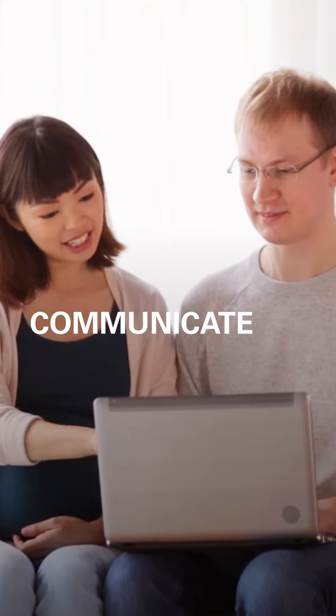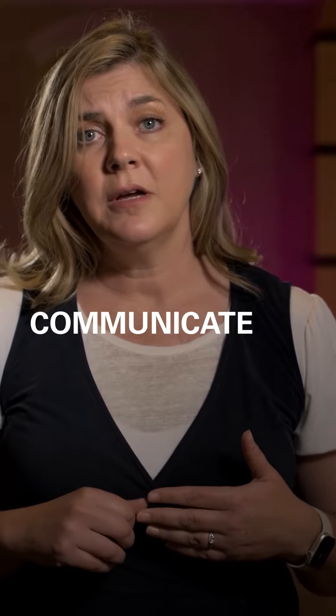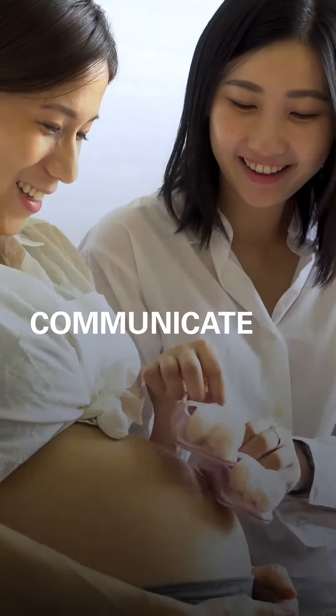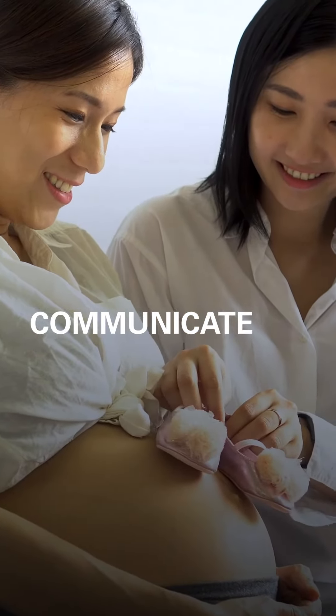Communicate. You're going to want to communicate this plan with all of the people that are there to help you with labor. This includes your partner, sister, mother, doula, midwife — whoever it is that's going to be with you at your birth.